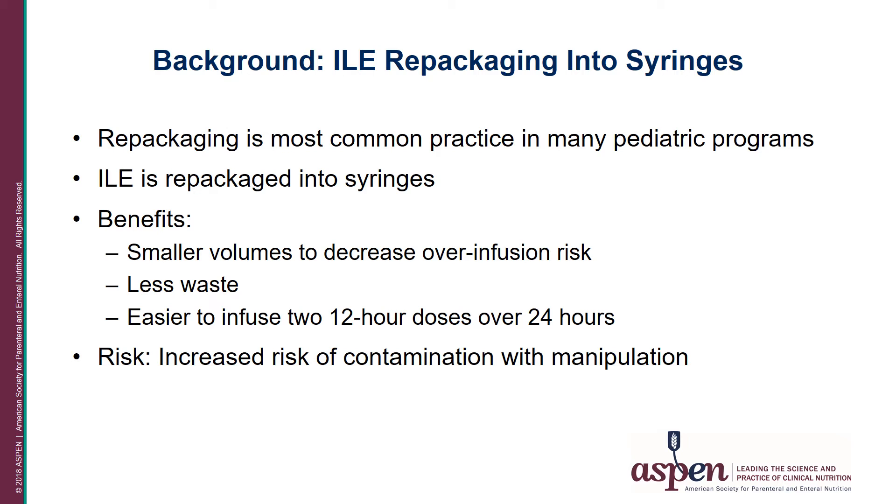However, because of all the manipulations involved in the repackaging process, there is also an increased risk of contamination. Unlike the dextrose amino acid components that are hypertonic and can suppress microbial growth, lipid emulsions are isotonic and nutrient-rich, and thus are a great vehicle for microbial growth. Typical contaminants that have been known to thrive in lipid emulsions include E. coli, Staph epidermidis, diphtheroids, micrococci, Malassezia furfur, and Candida albicans.